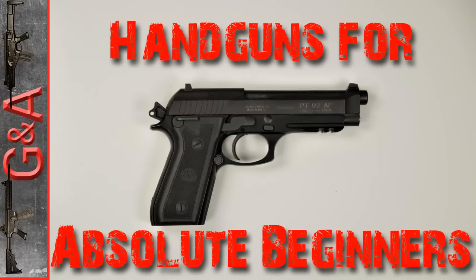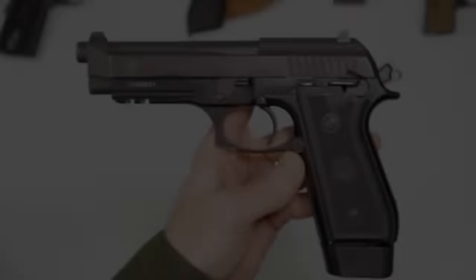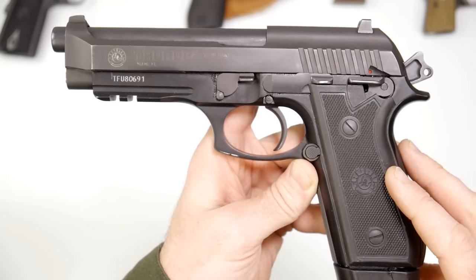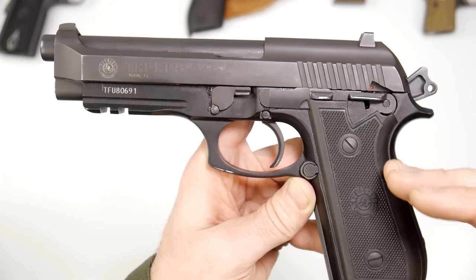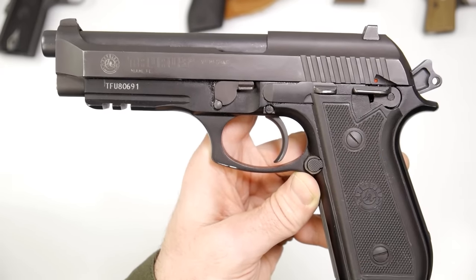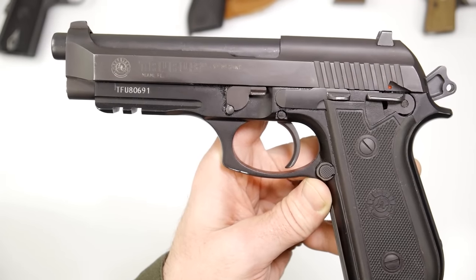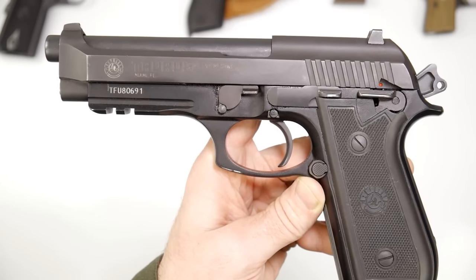Hey guys, what's up? This is B coming to you from GNA today. What I want to do in this video is a handguns for absolute beginners. If you're watching this video and you're considering buying a handgun, I strongly, strongly advise you to not just take the advice of videos like this. These type of videos will help you and will help you to know how firearms work, but if you have no experience and nobody to help you, you need to find somebody that can help you.